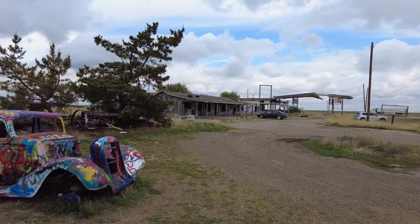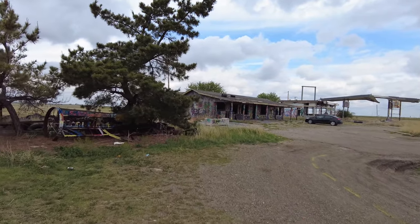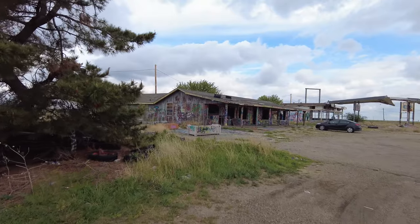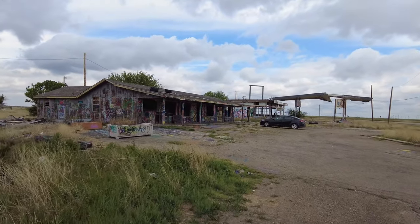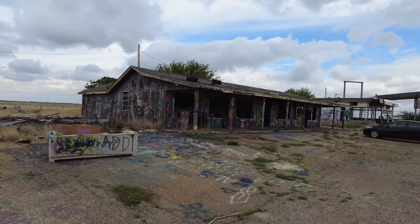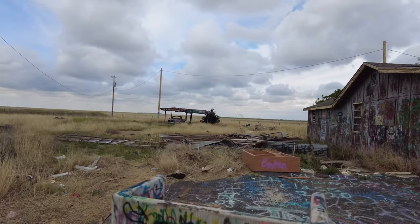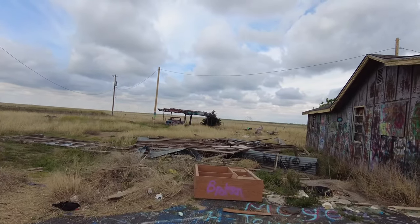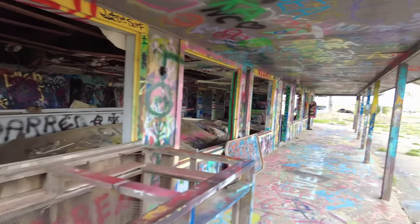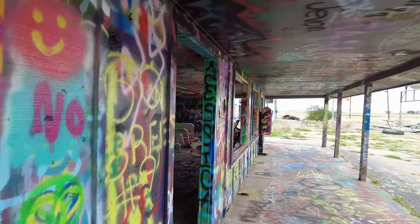Now if we head over here, I'm guessing that if what I was told was true, this would probably be the Trading Post building. It's right next to where we parked. So let's take a look in here real quick. And of course there is the abandoned truck I mentioned in the Volkswagen video.